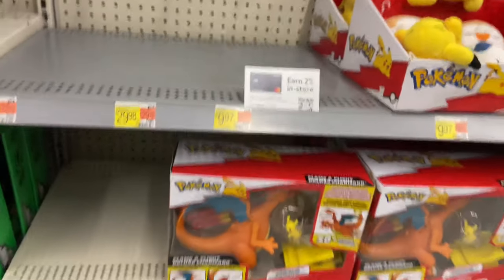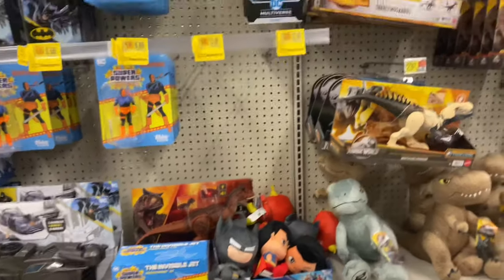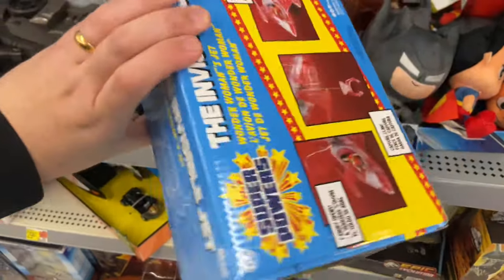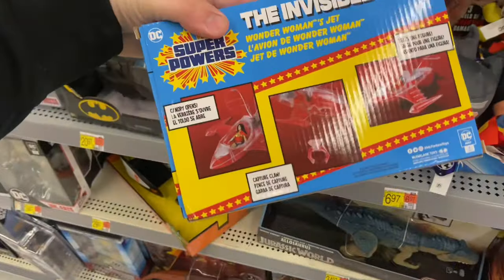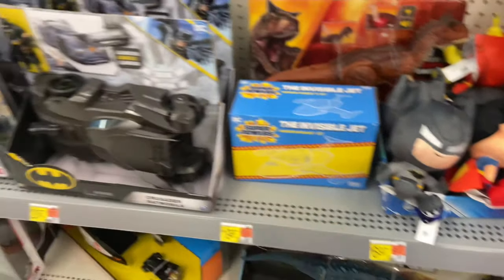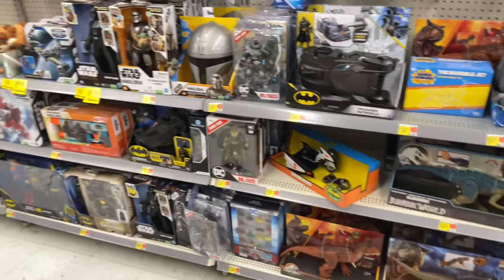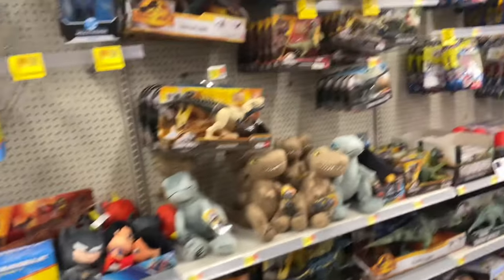They got different Pikachus and — oh, that's pretty interesting. I promise I'm not into Pokemon. There we go, now we're talking — Charizard! And the invisible jet — I've never seen this before. This is a toy? Oh my gosh, it's legit invisible. That is actually cool. Now that's what's up. Alright guys, let's head to Target.